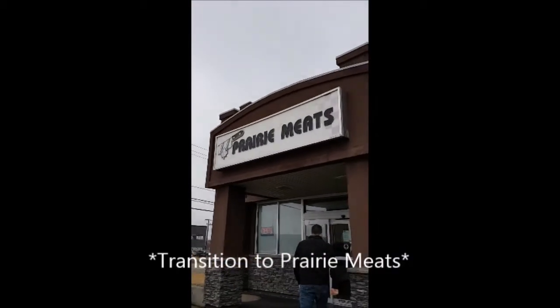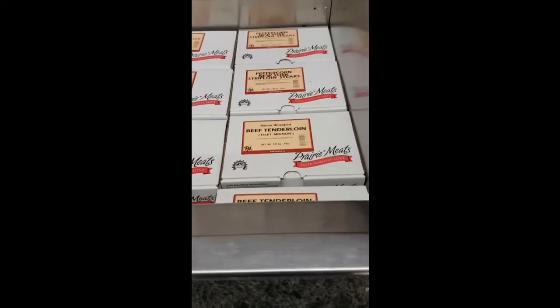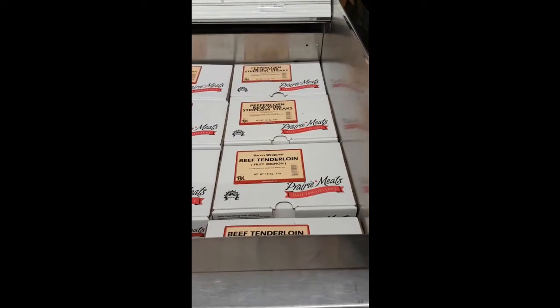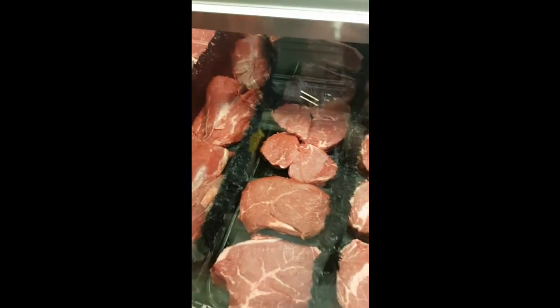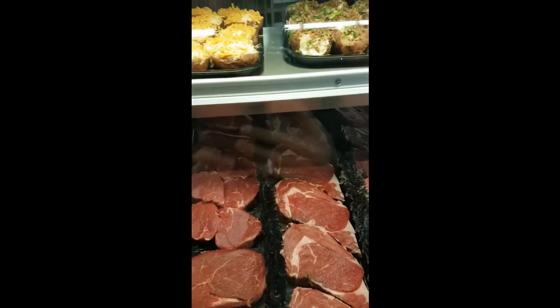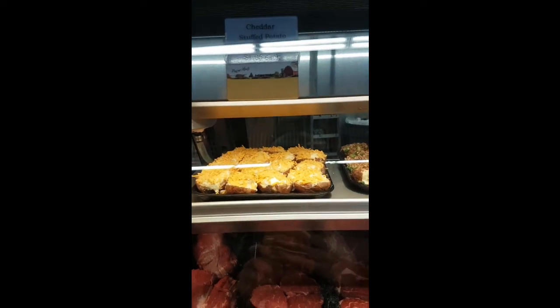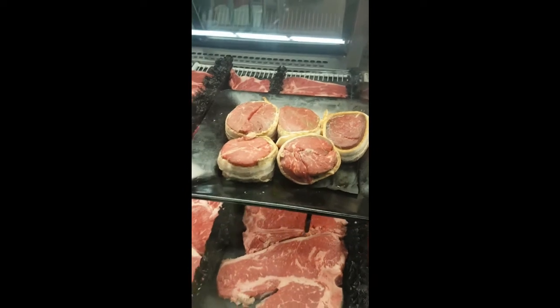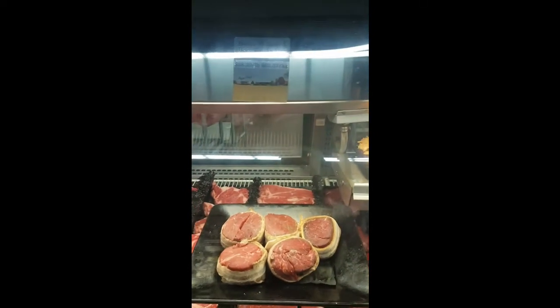Where are we? We're at Prairie Meats. Why does it matter if I buy from here rather than McDonald's — they're about the same distance away. Well, meat from McDonald's can come from any place; they'll take hundreds of cows and put them into one burger. But from Saskatchewan, it's all one cow from one place, probably somewhere near Saskatoon. The meat here is butchered here and comes from local farms, all in Saskatchewan.